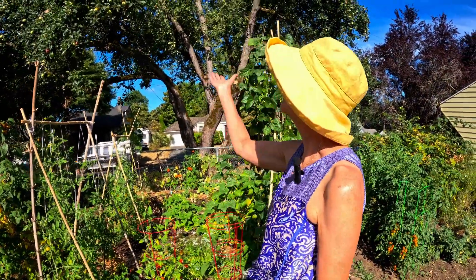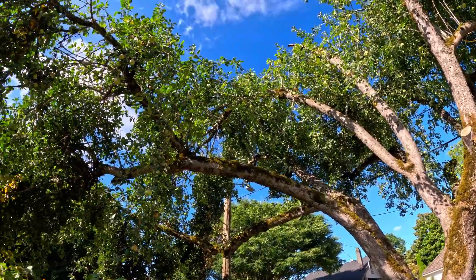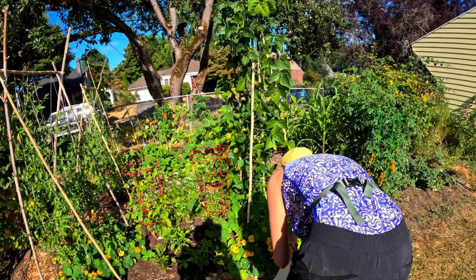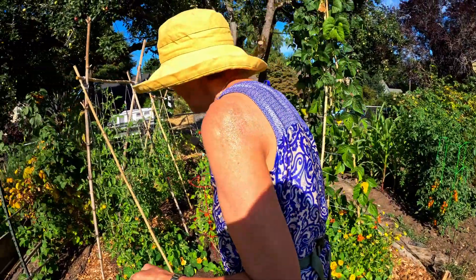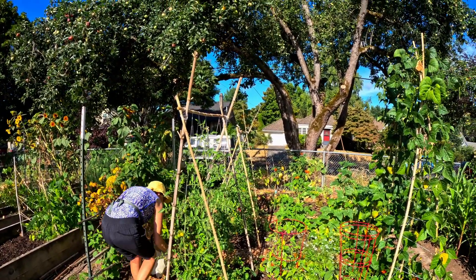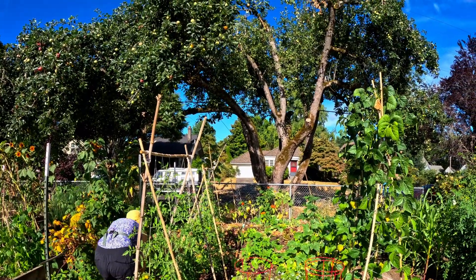A lot of apples have fallen from this big old apple tree, so my first job is to go around and pick them up. That's a tomato that got knocked down. Another tomato. I never even thought about the downside of apples doing that.